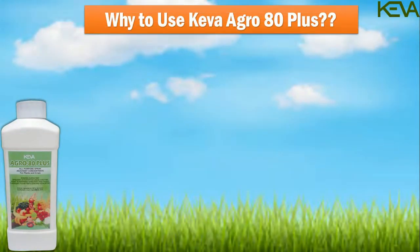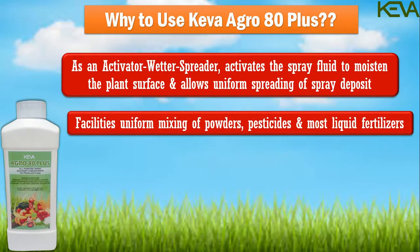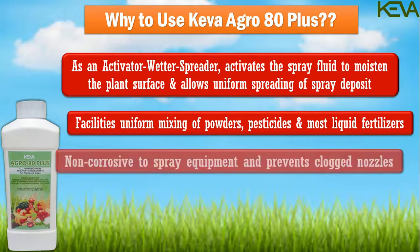Why use Kiva Agro 80 Plus? As an activator, wetter and spreader, it activates the spray fluid to moisten the plant surface and allows uniform spreading of spray deposit. It facilitates uniform mixing of powders, pesticides and most liquid fertilizers. It is also non-corrosive to spray equipment and prevents clogged nozzles.